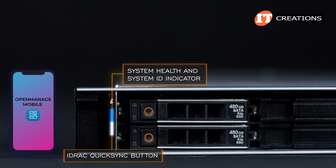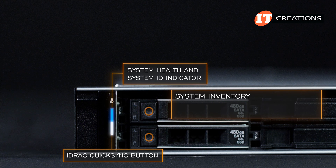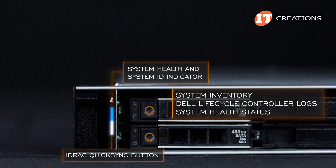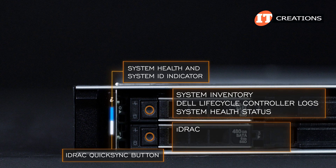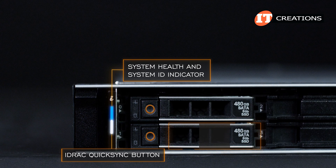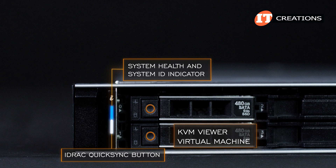Using QuickSync with the OpenManage mobile app, you can quickly access system inventory, the Dell Lifecycle Controller logs or system logs, system health status, and you can also configure iDRAC, BIOS, and networking parameters. There are a few other features too — keyboard video mouse, KVM viewer, and virtual machine.